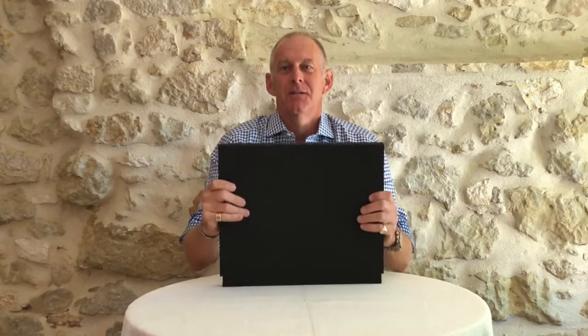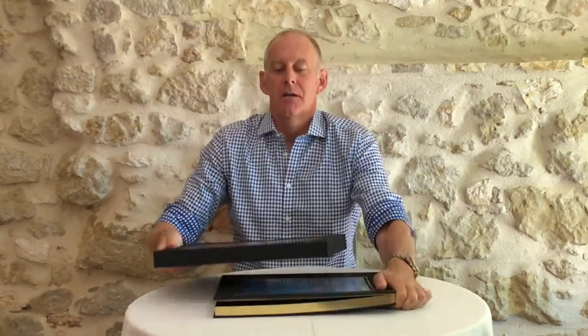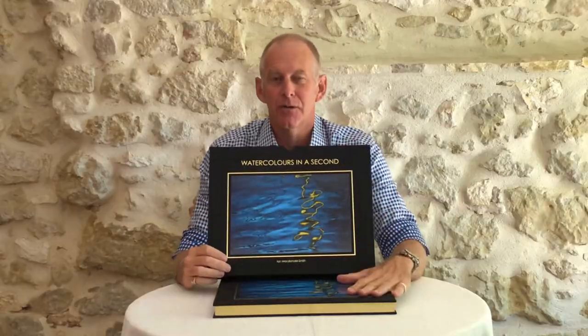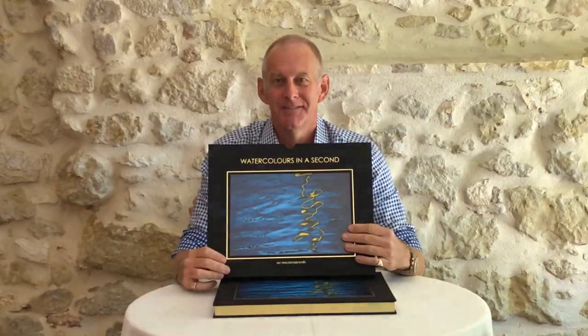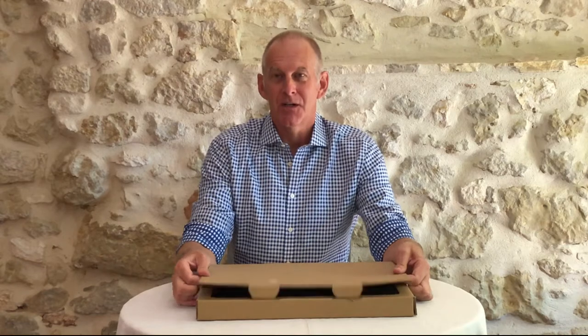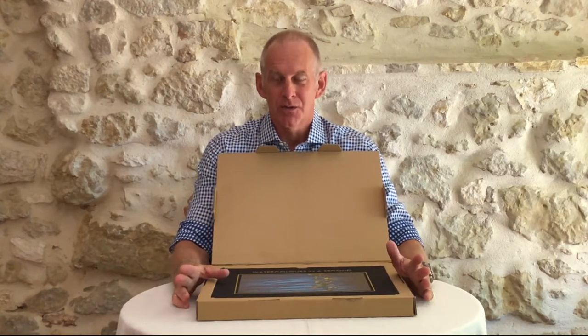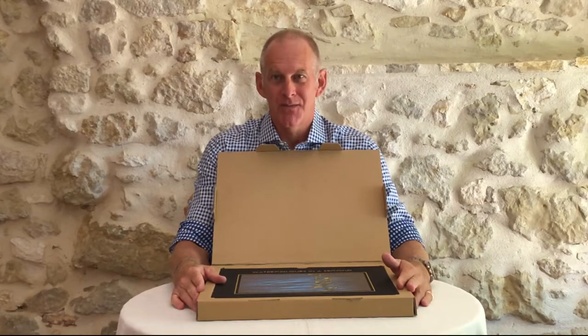Each of the special editions also comes with its own slip case, which is foiled and has the same image on the front cover as on the slip case. Each of the gold, silver and bronze edition books also comes with its own specifically designed carton with four impact zones, so when the books are sent to you they will arrive safely.